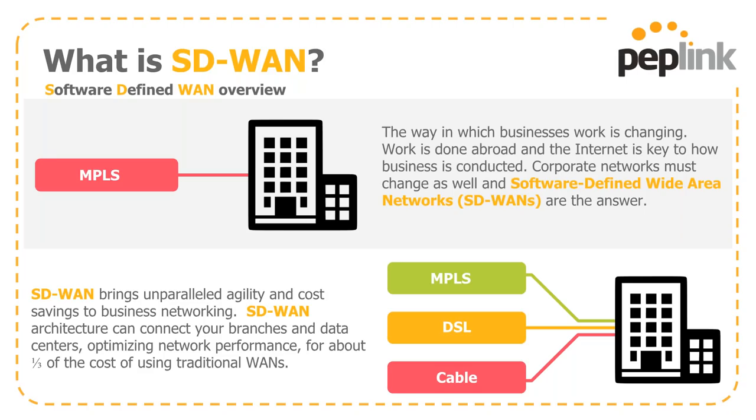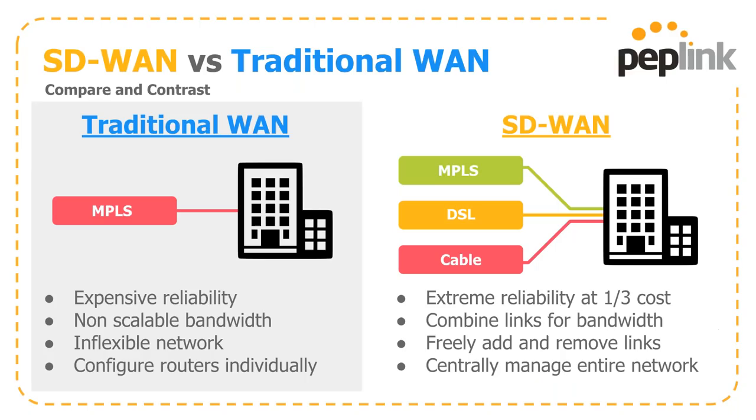The way that business works is changing. Work is done abroad, not necessarily in the office, and having a consistent internet connection is key to how you stay online and get business taken care of. Corporate networks have to change with the times, and we've seen an uptick in software-defined wide-area networks. SD-WANs bring unparalleled agility and cost savings, connecting branches and data centers, optimizing network performance at about a third of the cost of traditional WANs.